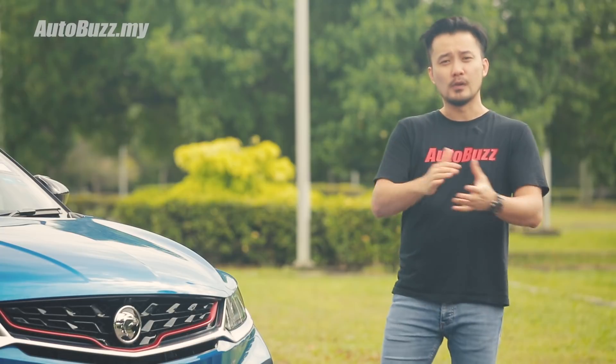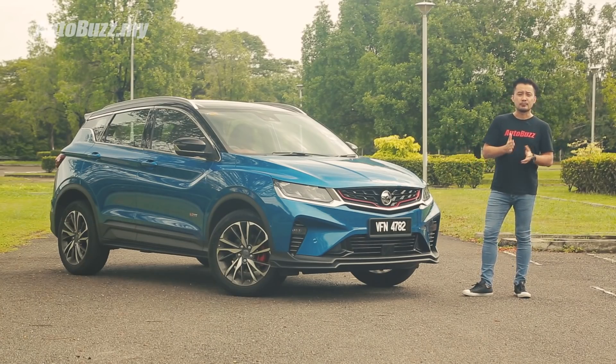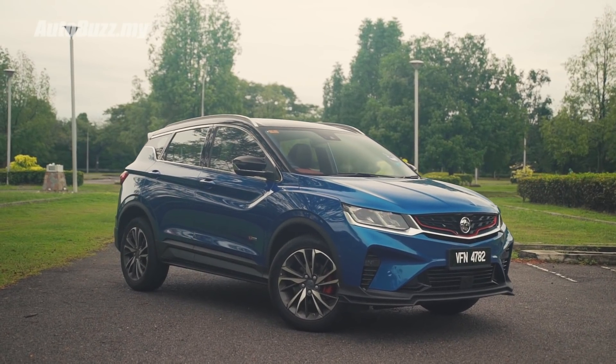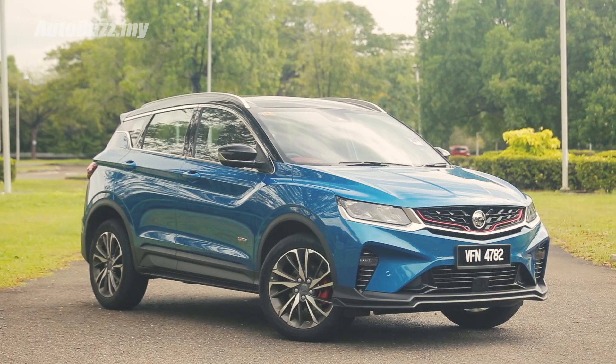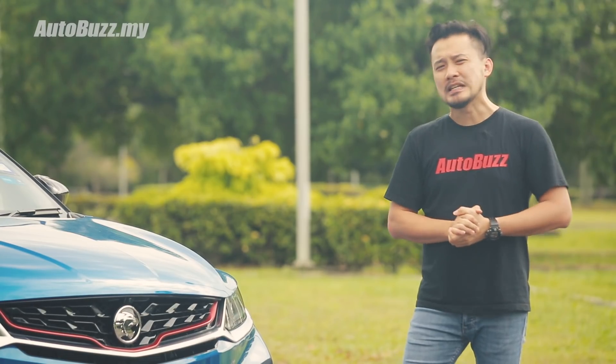And now, we as a country as a whole expect the same out of this — the second child from the Proton-Geely marriage, locally assembled from the Tanjung Malin plant. It starts from RM79,000 all the way up to RM103,000 for this flagship model. That's a good start, and perhaps that explains the hype. But what are you really getting actually?